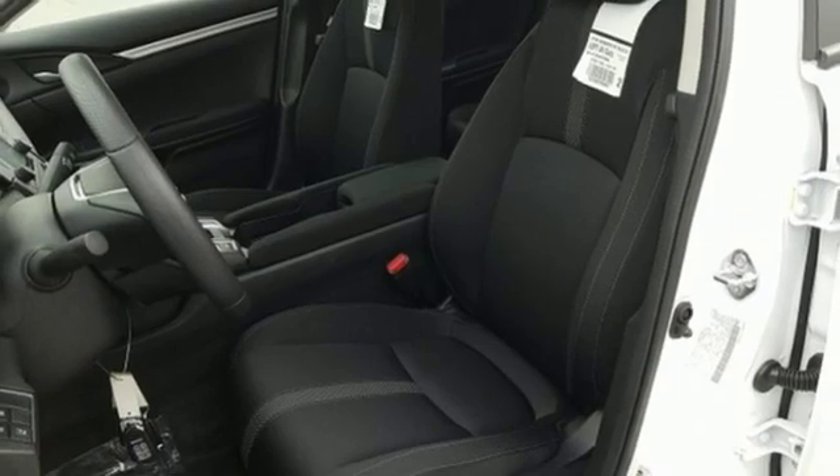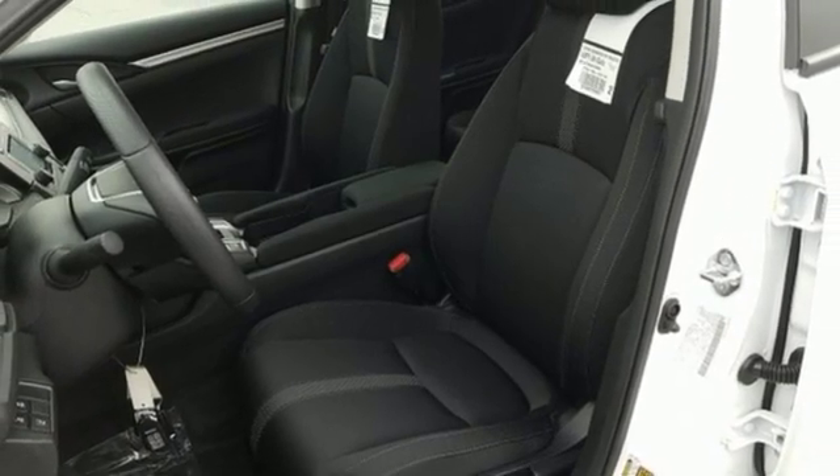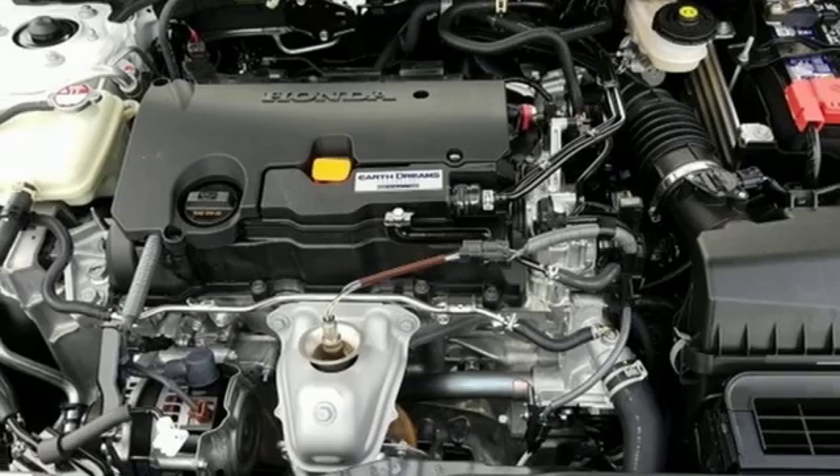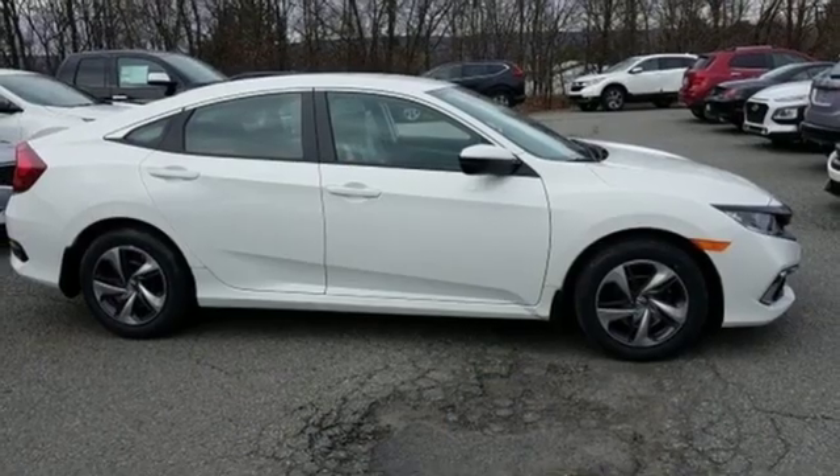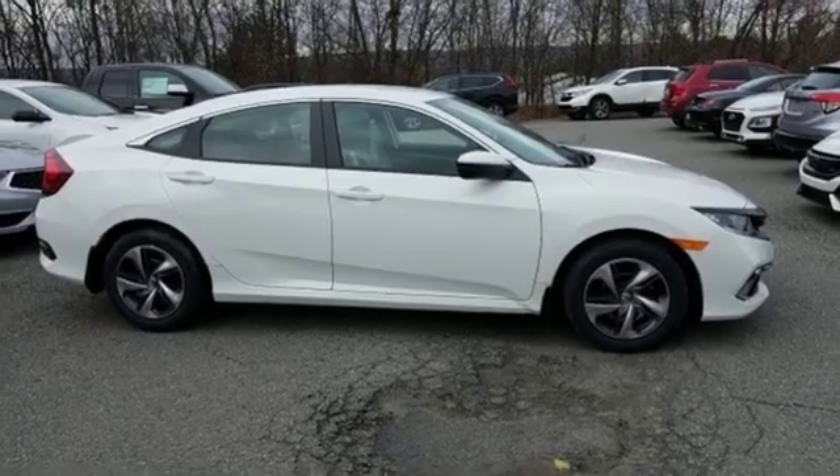Inline four-cylinder engine, gas pressurized shocks, and continuously variable automatic transmission. Honda's created some of the most admired vehicles on the planet. Experience it for yourself today.